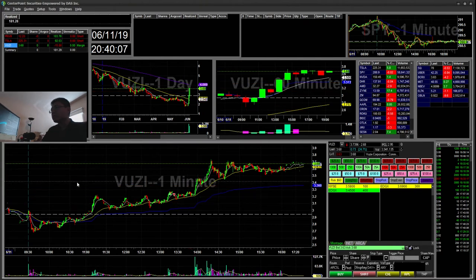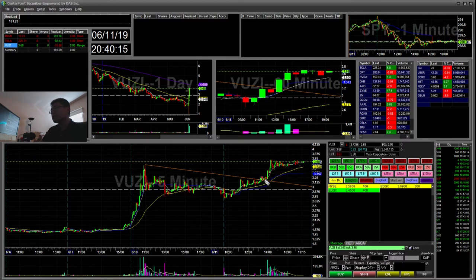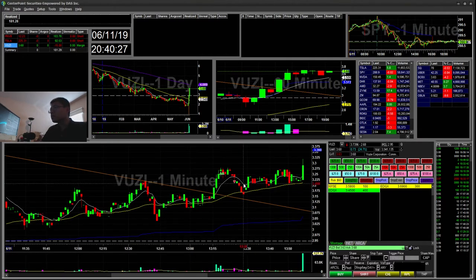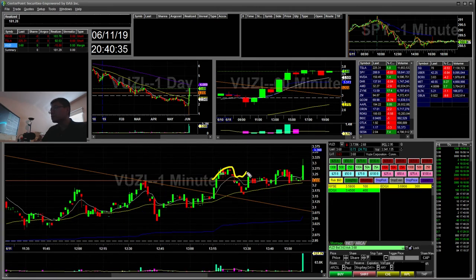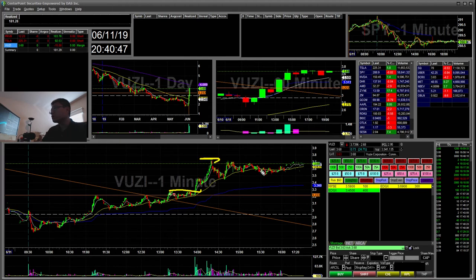VUZY was a little bummer. I saw this multi-day flag forming — a little cup and handle — and I went ahead and bought the 2.22 breakout. I ended up stopping out when it failed to hold the 2.22 area, which was the previous resistance. I was hoping it would just tag along and break sooner, but it dipped all the way to support and I didn't like it, so I stopped out.